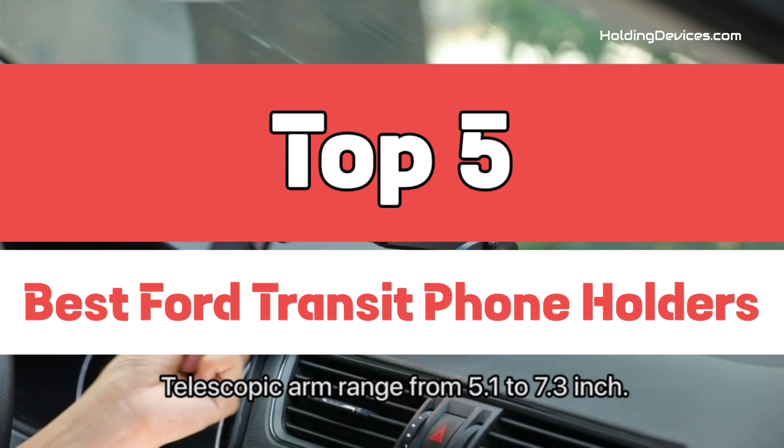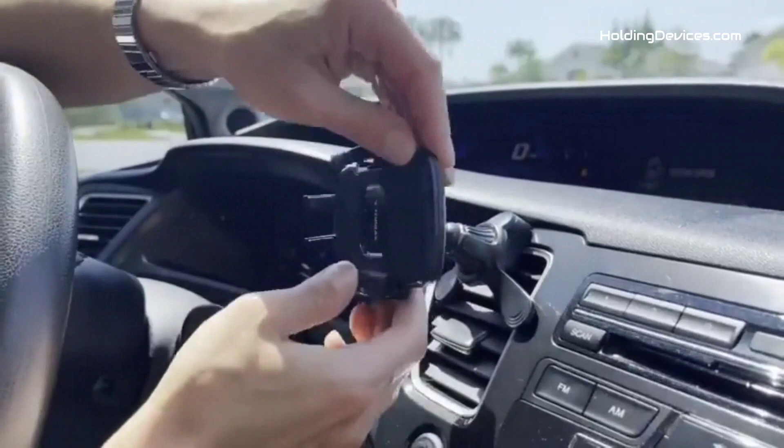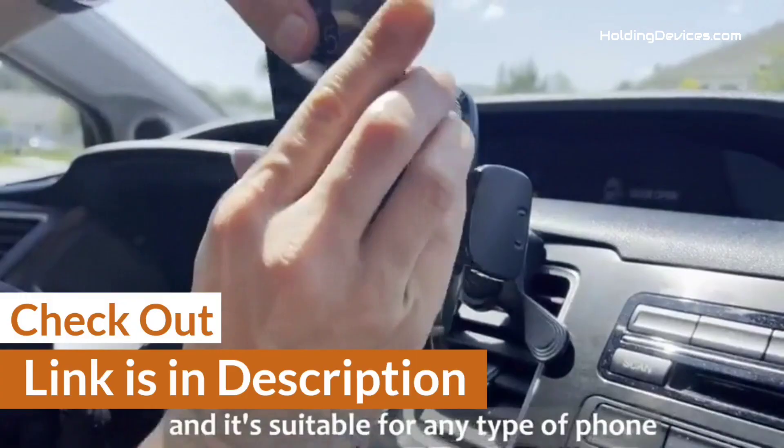We have analyzed reviews from the actual users and made our ranking based on their price, quality, durability, performance, and compatibility with Ford Transit. These phone mounts are 100% approved by HoldingDevices.com, so you can be sure that you're buying one of the best phone holders for your Ford Transit. We have given the link in the description so that you can see their latest prices and find out more information about these mounts.